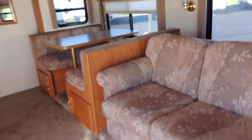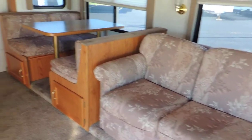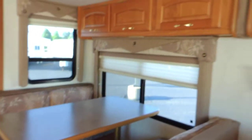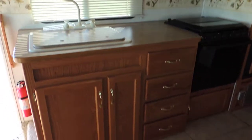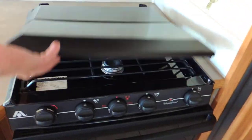The couch makes into a bed — it actually has a pull-out bed underneath, so it's a full pull-out, not a jackknife. There's also a dinette booth that makes into a bed as well. Beautiful hardwood overhead cabinets. On the left side is the kitchen with a double sink with cover and a three burner gas stove and oven.